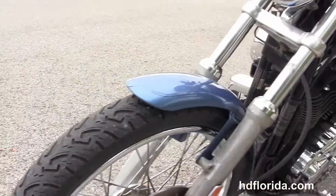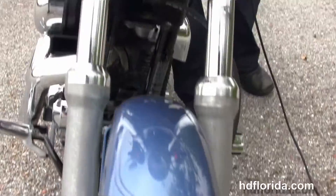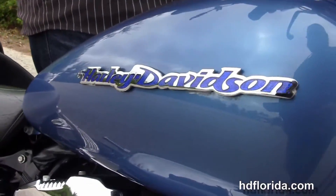Pull back bars and the upgraded grips. It's got the upgraded Willie G primary cover and out front the chrome ball headlamp with the upgraded Willie G visor. Blue in color, in stock and ready for immediate delivery.